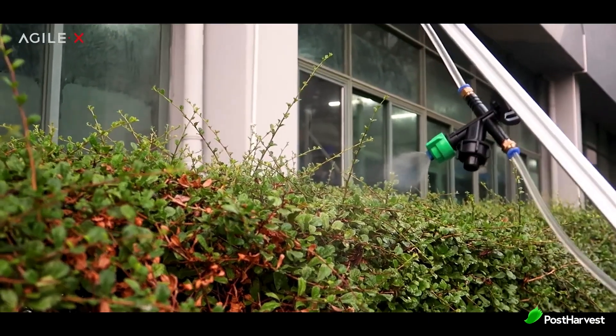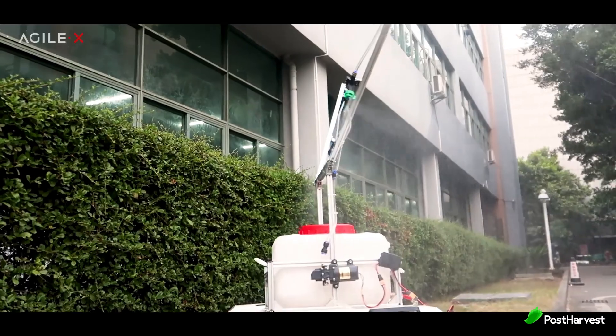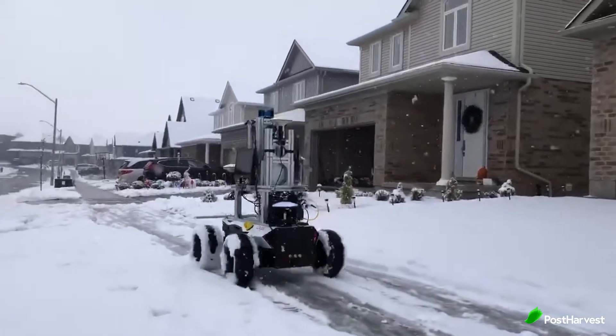Agile X Robotics stands at the forefront of the robotics industry, continuously pushing the envelope with their innovative and versatile platforms. As they continue to expand their product offering and explore new applications, the potential for Agile X Robotics to transform various industries is immense.